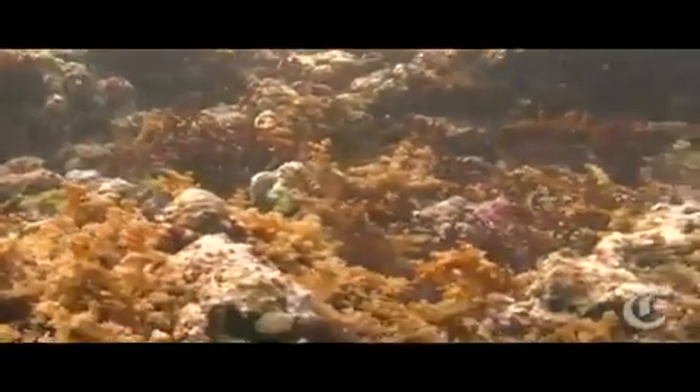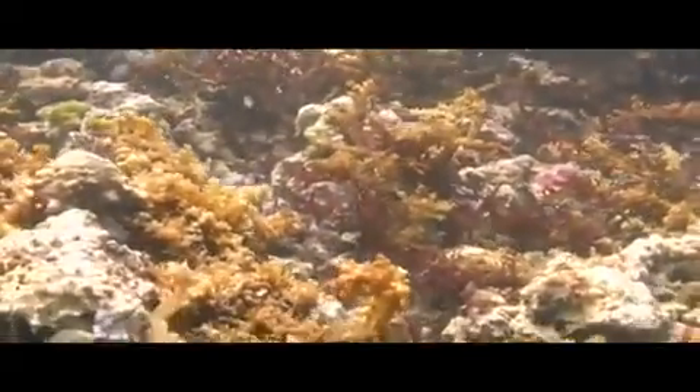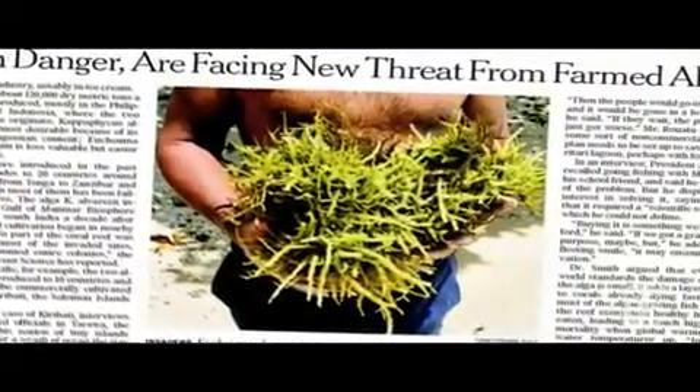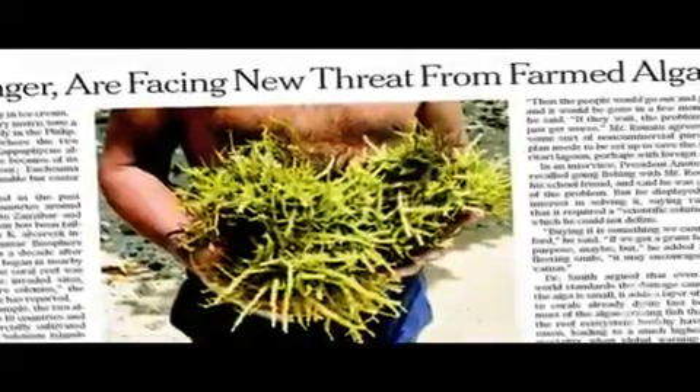It likes to overgrow corals and impact the coral communities. They smother it, they abrade it, they kill it. They also fill in all of the habitat and complexity of the reef that the coral creates, which is what so many other reef organisms depend on. Around the globe, once pristine coral reefs are being threatened by invasive algaes that are growing out of control.